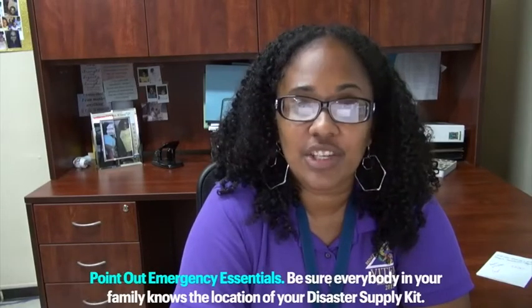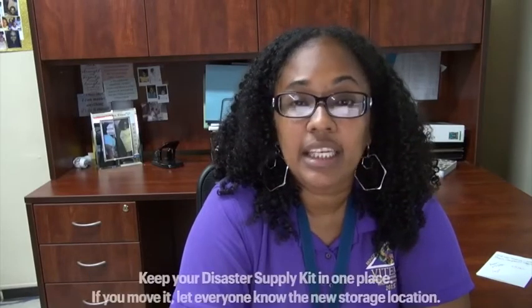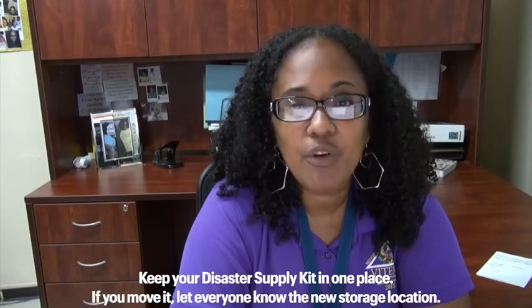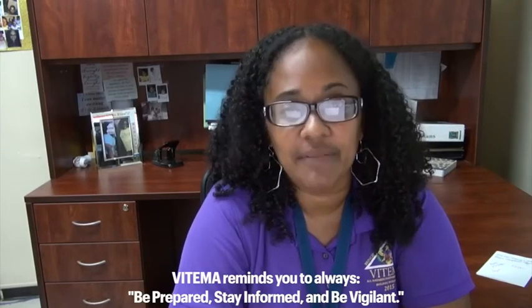Point out emergency essentials. Be sure everybody in your family knows the location of your disaster supply kit. Keep your disaster supply kit in one place. If you move it, let everyone know the new storage location. Always be prepared, stay informed and be vigilant.